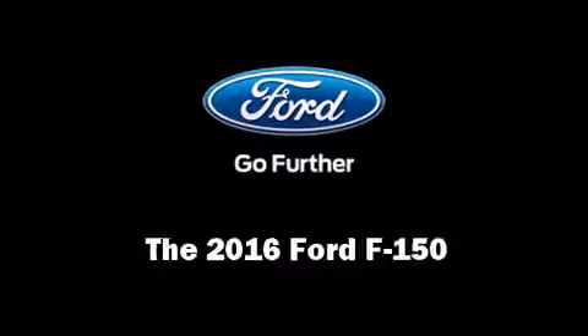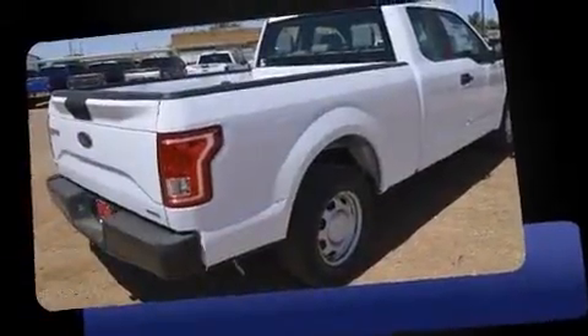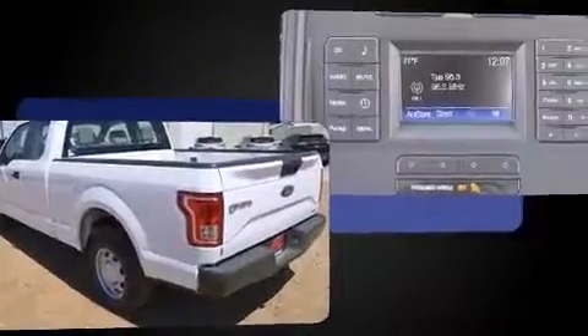Introducing the 2016 Ford F-150. A 3.5-liter V6 engine pairs with a sophisticated six-speed automatic transmission, providing a smooth and predictable driving experience.